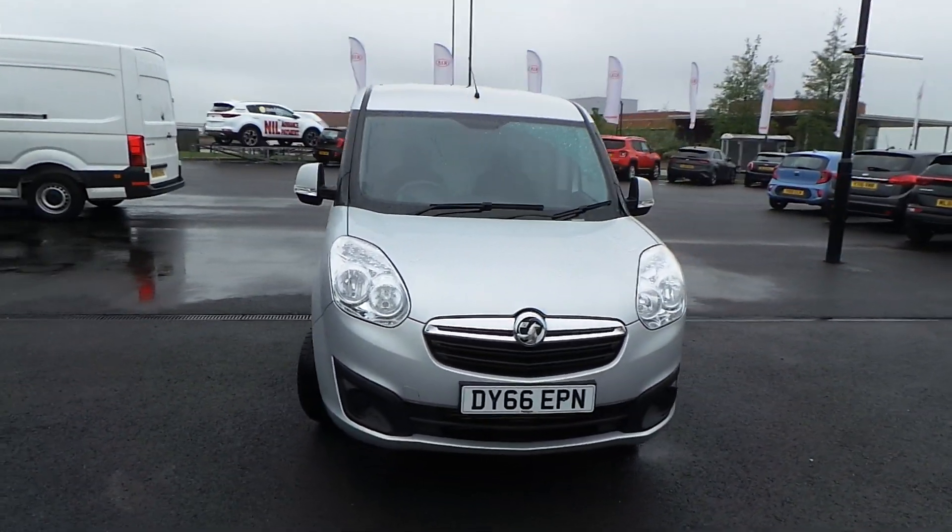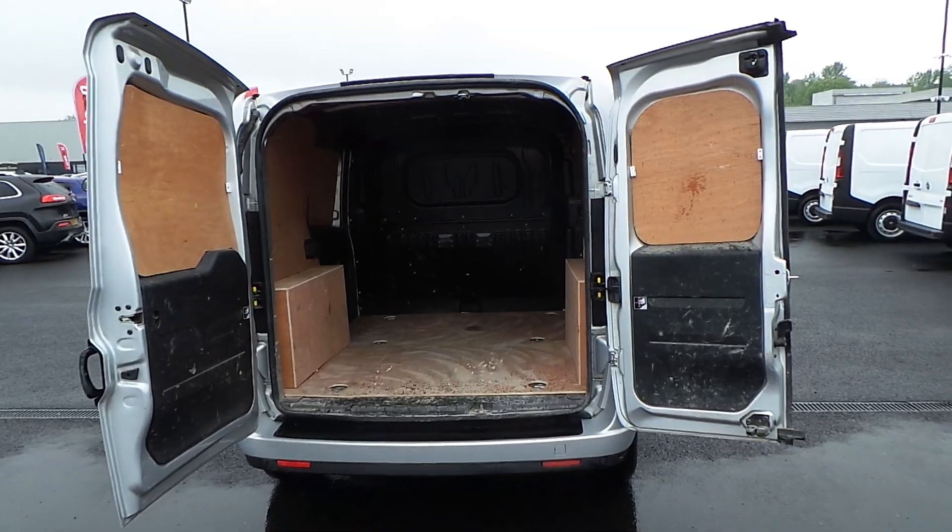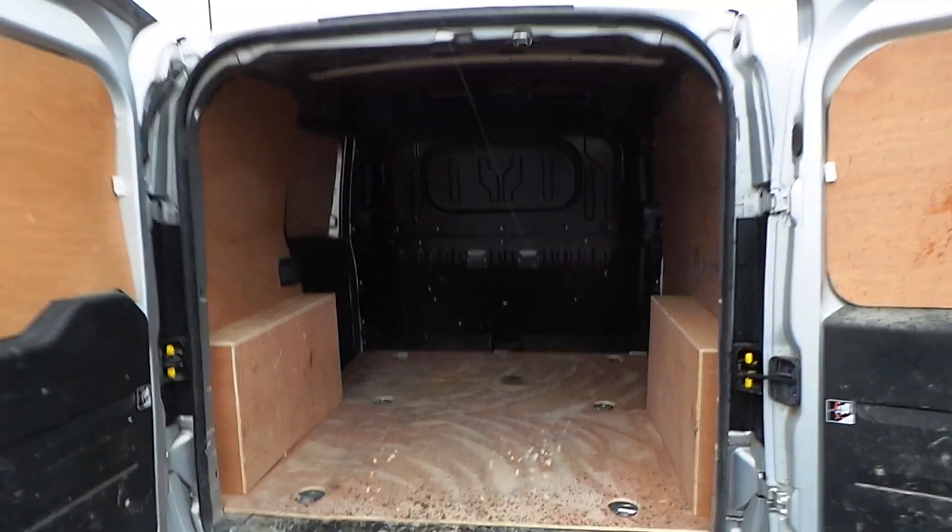Now you've seen right around the vehicle, I'll show you into that rear loading space. Twin rear doors with two door opening options, a full height solid bulkhead, and you do have that nearside side loading door as well.